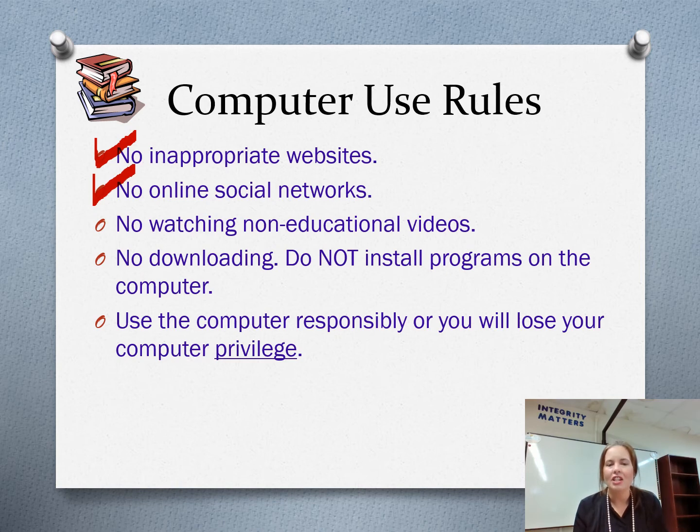No watching non-educational videos. You cannot sit and watch a YouTube video just because — whether it's people doing skateboard tricks or whatever. We're not going to sit around and watch YouTube in this class. If you have some free time, find something else to do on the computer besides watch YouTube or the likes. No non-educational videos. No downloading — do not install programs on the computer. This is not your personal computer; you cannot change any of the settings or install things.